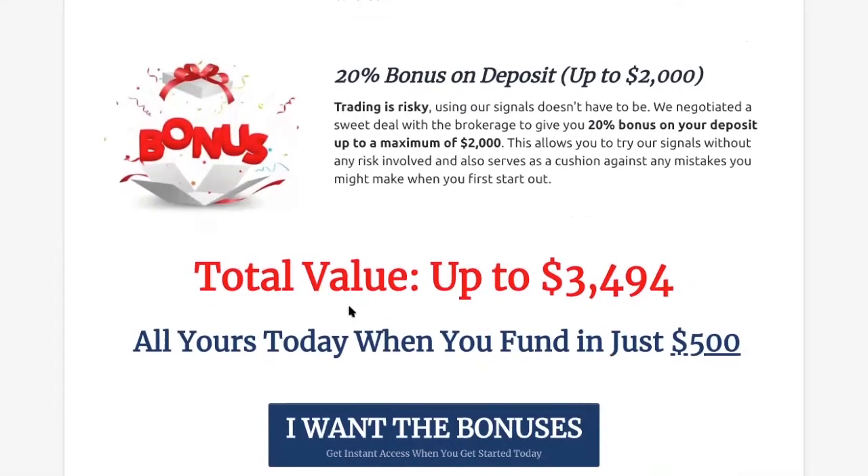The last thing you're going to get — which you will not get if you just head to the website to open an account — is a 20% bonus on deposit. We understand that trading can be risky and you don't really know what you're doing, and that's fine. That's why we negotiated that with the brokerage. When you use our link, you're going to get a 20% bonus on deposit up to a maximum of $2,000. That means if you fund in $10,000, you're going to get $2,000 in bonus credits — additional funds you can use to trade. In case you make some mistakes and have some losses, you have this $2,000 as a safety buffer.